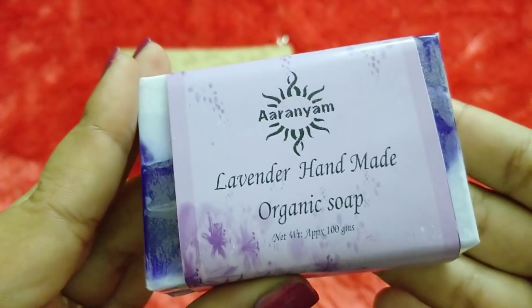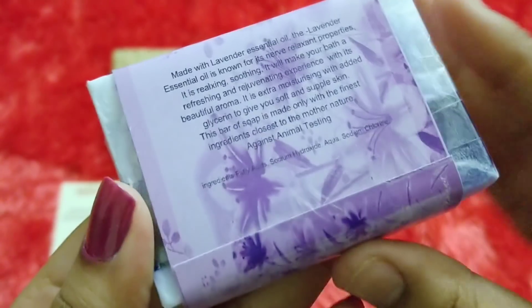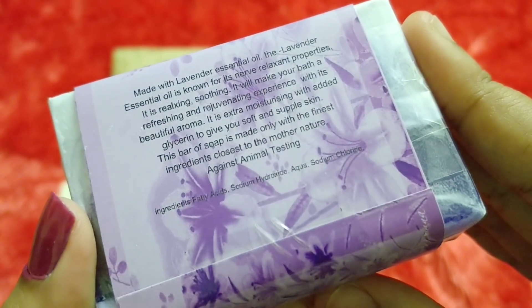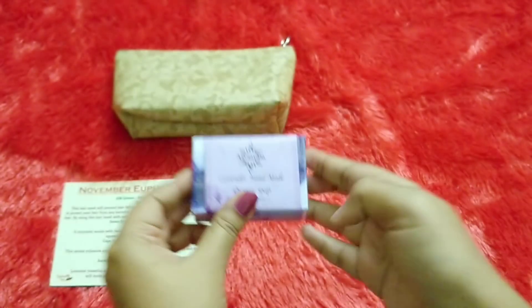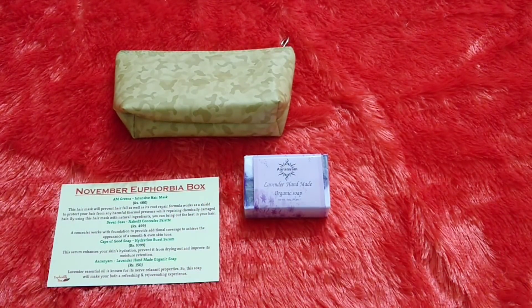The first official product is by the brand Aranyum — it is the Lavender Handmade Organic Soap. You are getting 100 grams of the product and the price is 150 rupees. It is against animal testing, the basic ingredients are mentioned on the packaging, and the design is really pretty — it has a lavender marble-like pattern. I don't think this particular soap has been featured in boxes before.